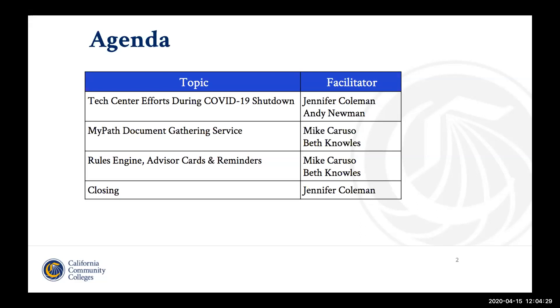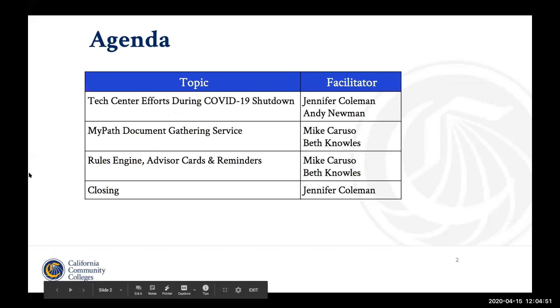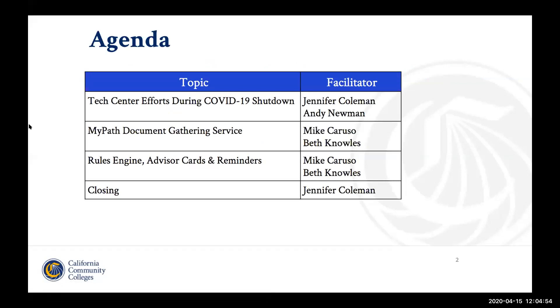Today's agenda: we're going to talk a little bit about overarching technology efforts through the Tech Center during the switch to online teaching and online student services. We're going to talk about the MyPath document gathering service, which will allow colleges to collect documents you may not always have access to. And then we'll talk about our rules engine and advisor cards and reminders that can be utilized, and how colleges are currently utilizing that to outreach to students.